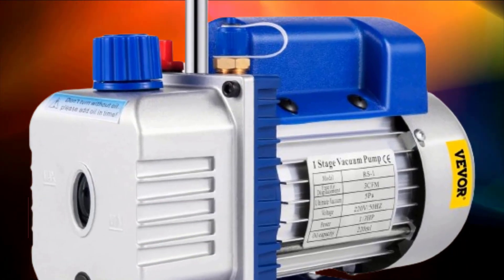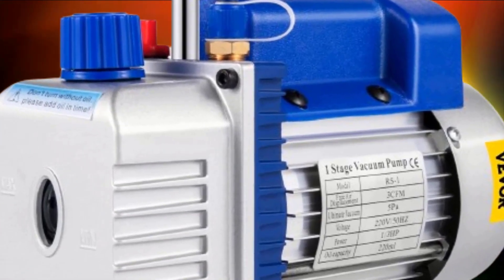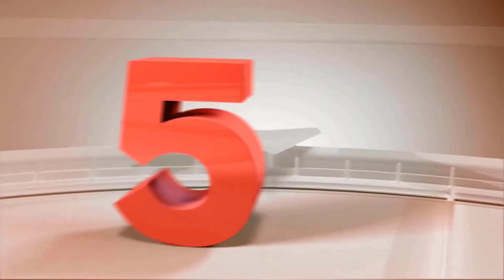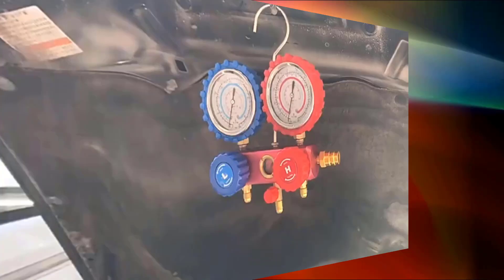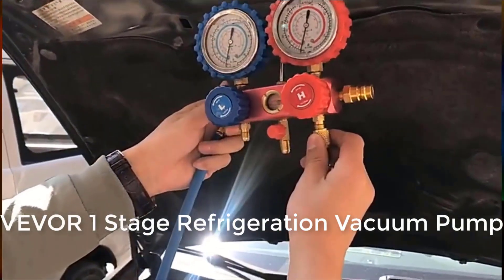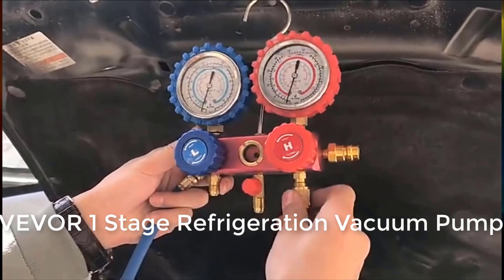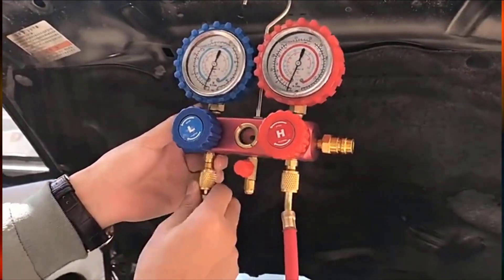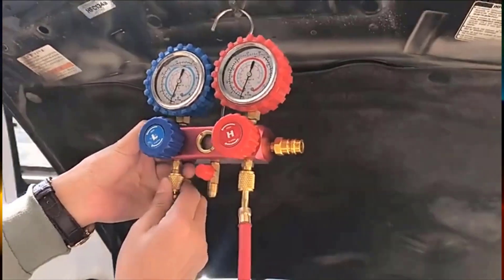The pumps were selected based on reviews and orders. At number five: the Viva one-stage refrigeration vacuum pump, 1.8 CFM, 1/2 CFM, for refrigerant air conditioning and HVAC maintenance, with a rating of 4.6 from 97 reviews and 500+ sold.